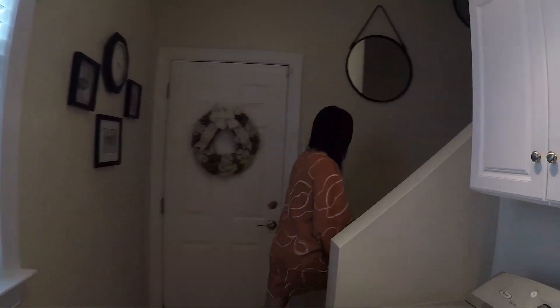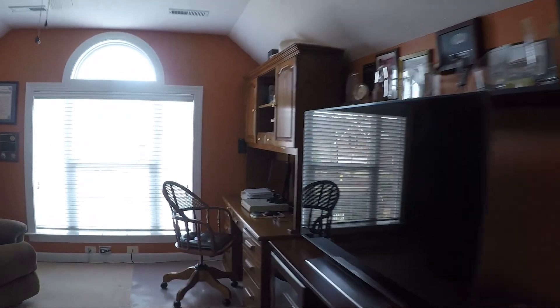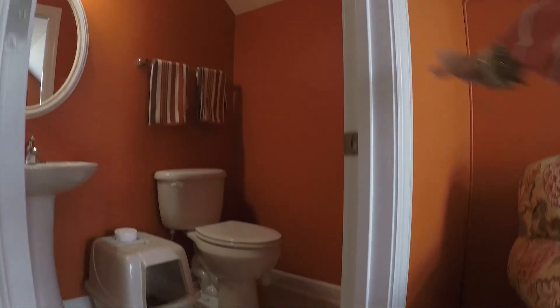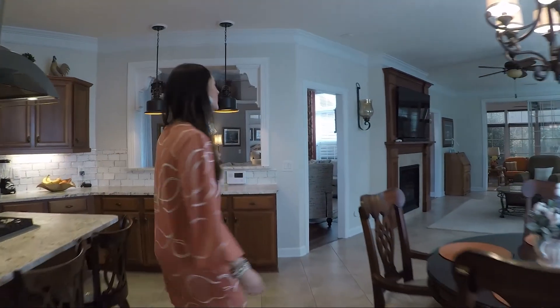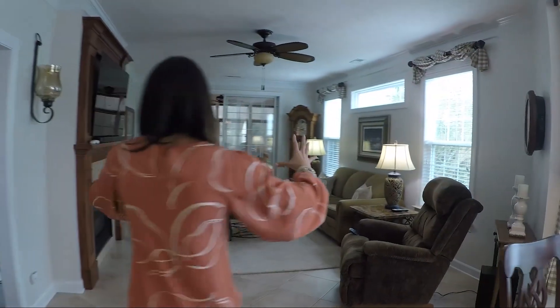Laundry is right here, along with a really big extra space and a half bath as well.